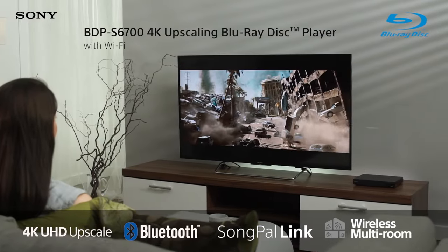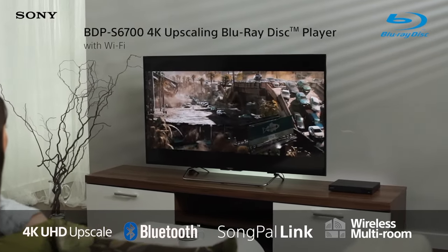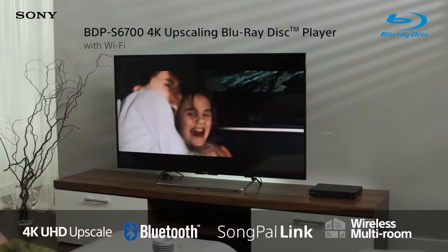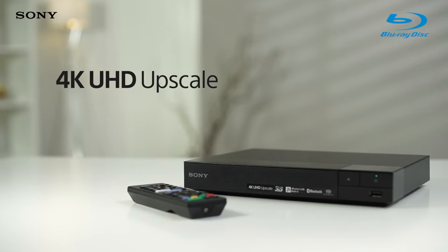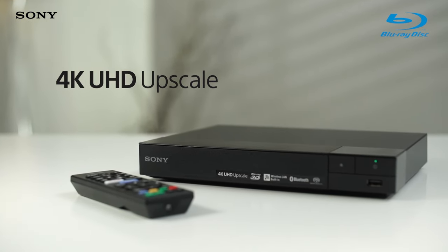The Sony BDPS 6700 Blu-ray player is the perfect way to enjoy your favorite movies in exceptional quality and lets you wirelessly stream your music across a whole range of devices. Everything that you choose to watch gets a new lease of life with upscaling technology that improves the quality to near 4K.